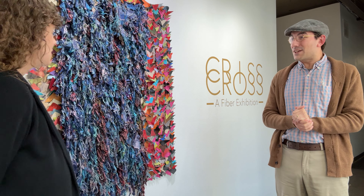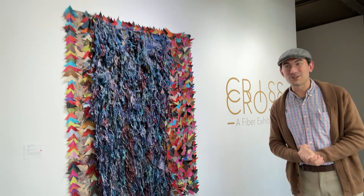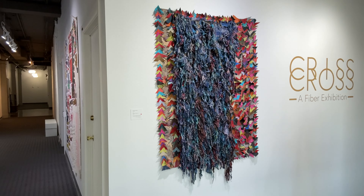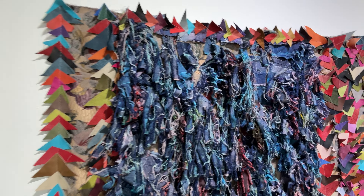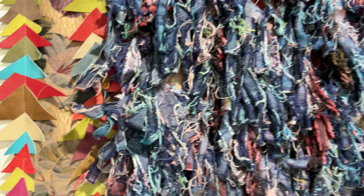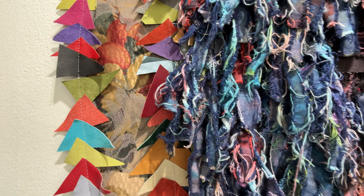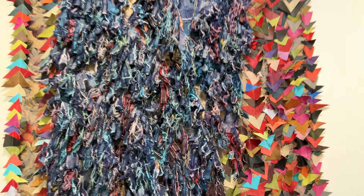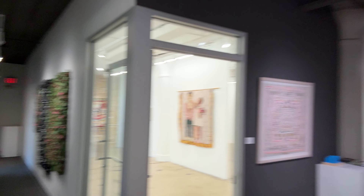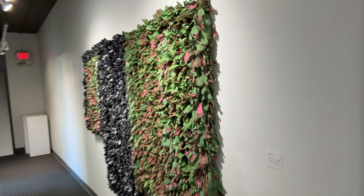We'll start on the title wall of the show. This is Rosemary Ollison, a local artist based here in Milwaukee. Her work — she finds whatever she can at thrift stores and Goodwill — she'll find old clothes, old pieces of leather, and will end up taking them apart and recombining them.